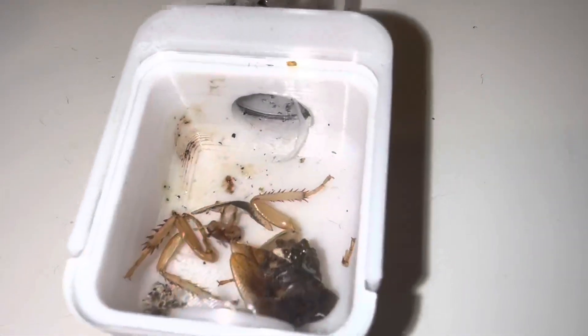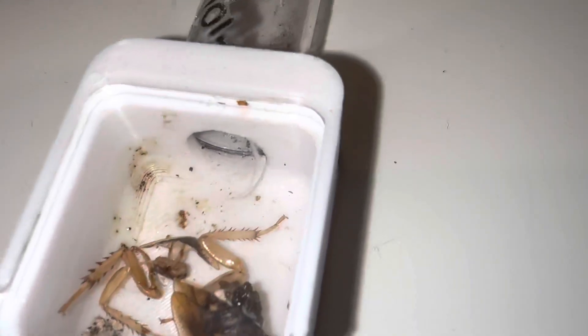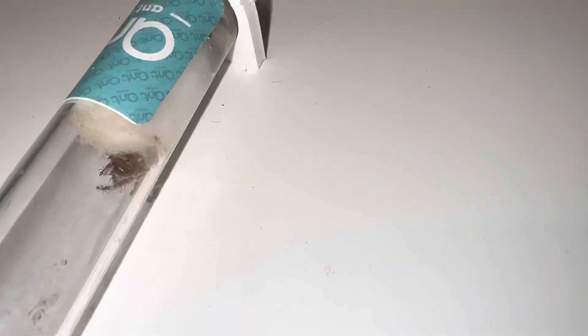I am feeding this colony pretty much every second day or so — going in and taking the old food out and leaving them with some new food. As of now we have no casualties, which is just very lovely.